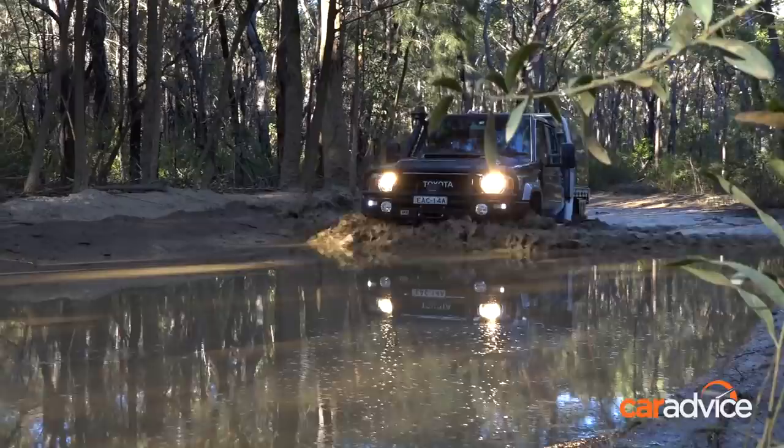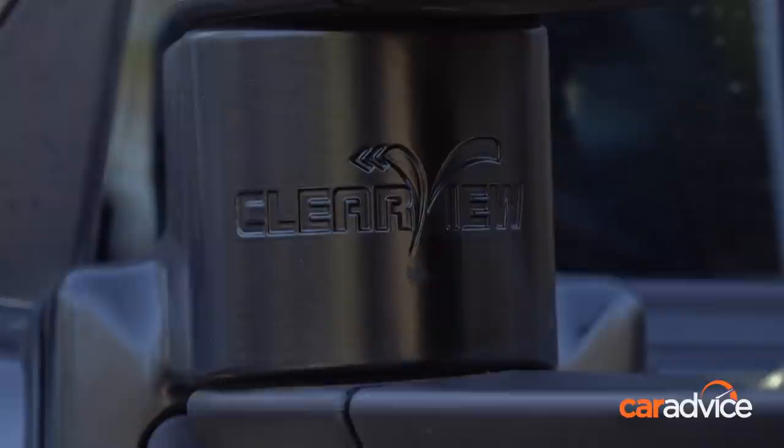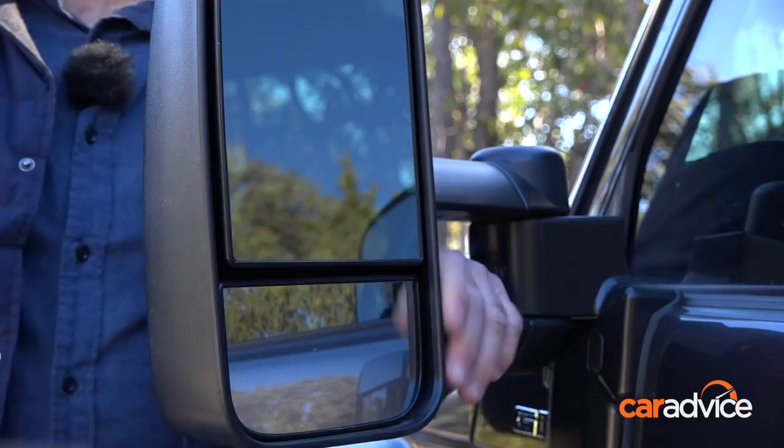Moving along to the Clearview mirrors — these are also awesome. You see a lot of 70 Series with them on, and there's good reason for it. You've got two mirror positions: close up and further away, and you can move them around. These are just the basic mechanical ones, not electric, but they make a huge difference especially when you're manoeuvring around. We've towed with them, and the best part is they're extendable so you can move them out if you need to, but you can see well past the tray even in the retracted position.